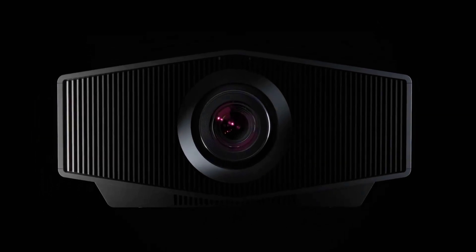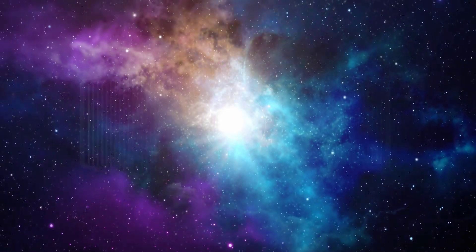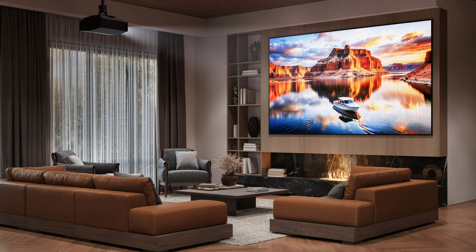Sony tweaked its Bravia TV processing engine last year and built two prosumer home cinema projectors around it. Now another model has joined the Bravia projector family, which is designed to deliver a professional-grade cinematic HDR experience in the home.